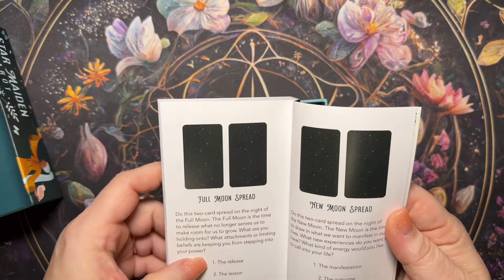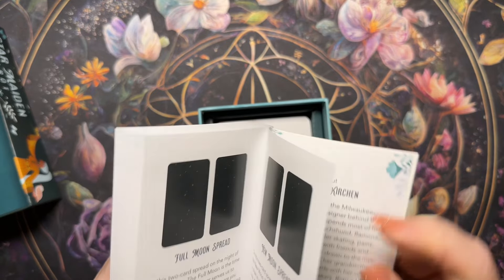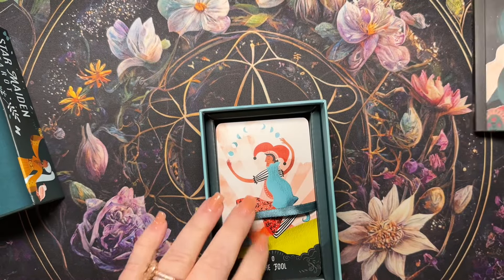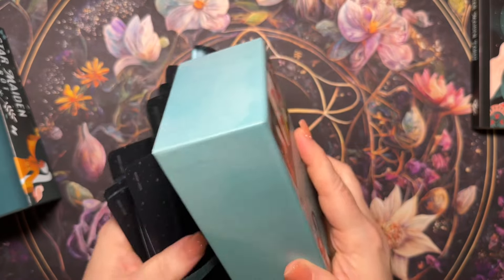We've got a full moon spread called 'Release the Lesson' and a new moon spread called 'The Manifestation Outcome.' We'll get into the book more and I'll do some sample readings.